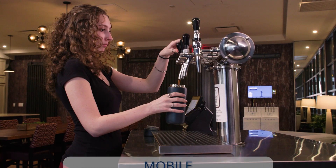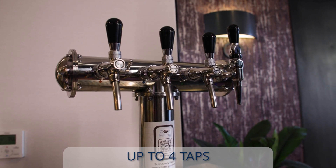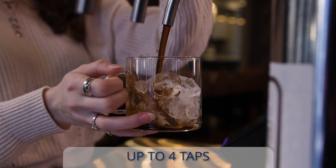Our hydration station dispenses high-quality draft-style beverages from a mobile and self-serve unit. The product is designed to refrigerate up to four kegs and dispense from four taps.